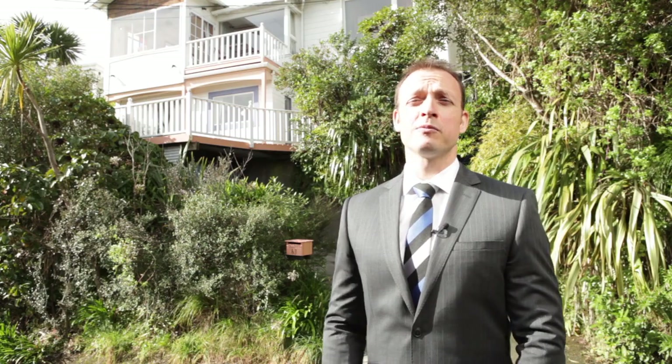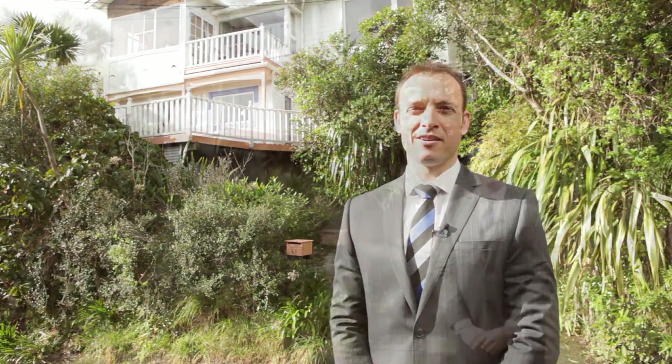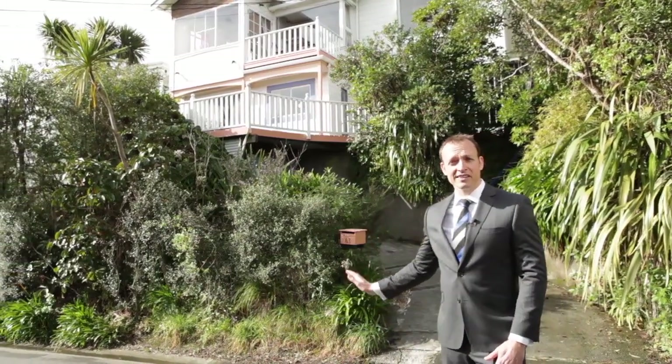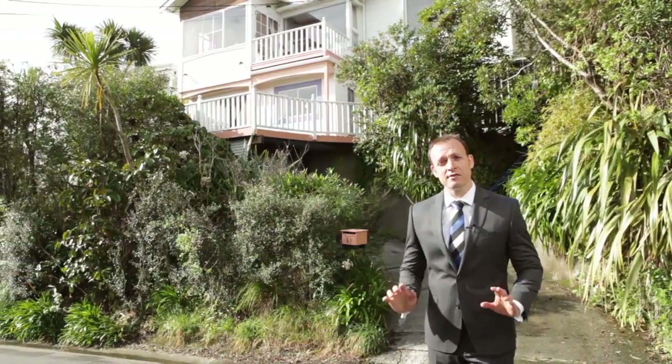Hi, I'm Mike Roberts from Harcourts Team Wellington, and I'm here in Wadestown with a classic four-bedroom family home. Set amongst the trees in a private spot on Cecil Road, this home was built in around 1920 and has been updated in several key areas.